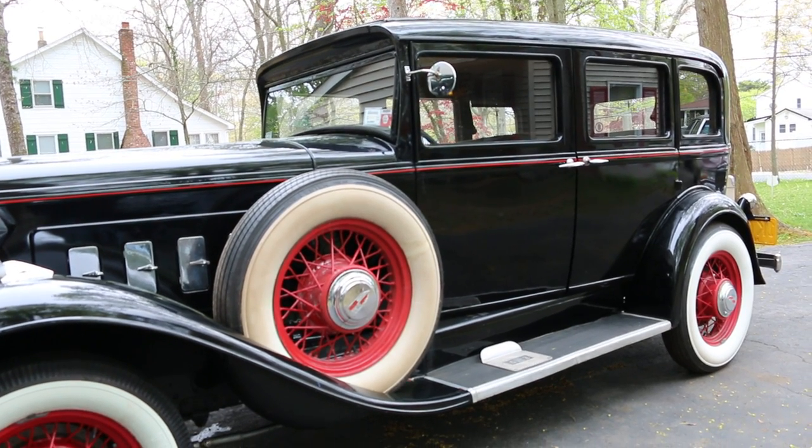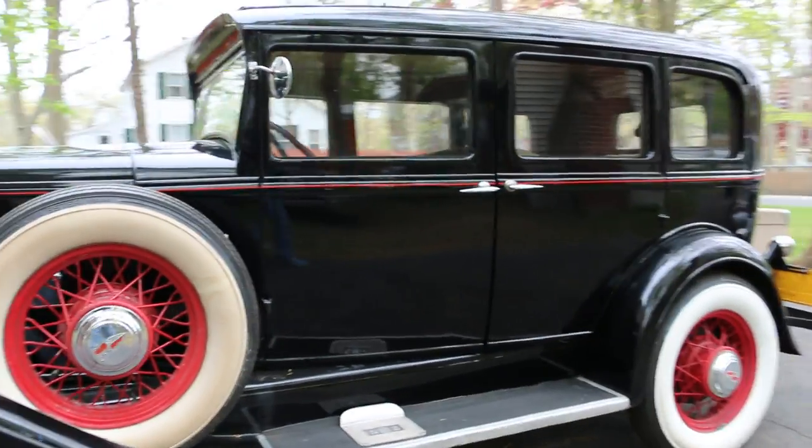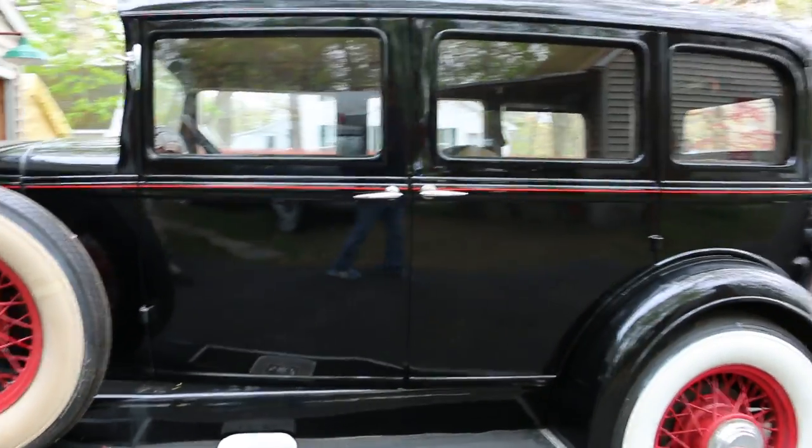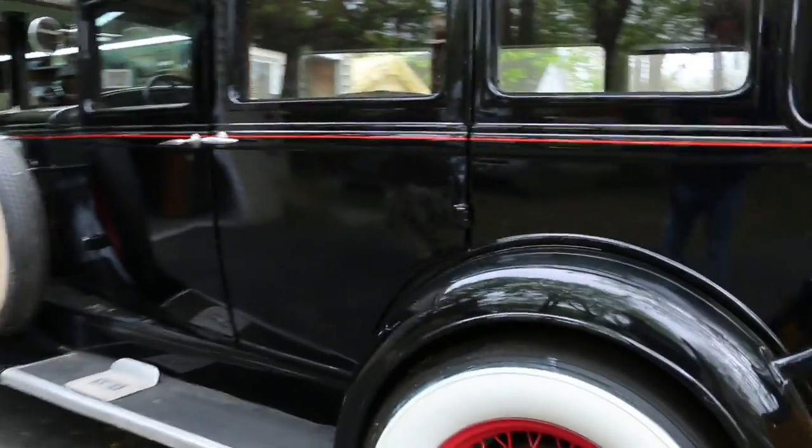So you built this one from the ground up? Pretty much. Did you find this one in the woods too? No, this one I bought in Staten Island — it was in a barn. It's a barn find.